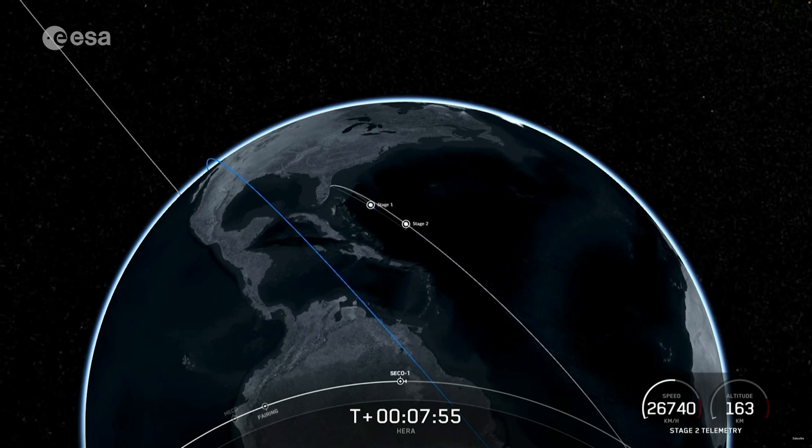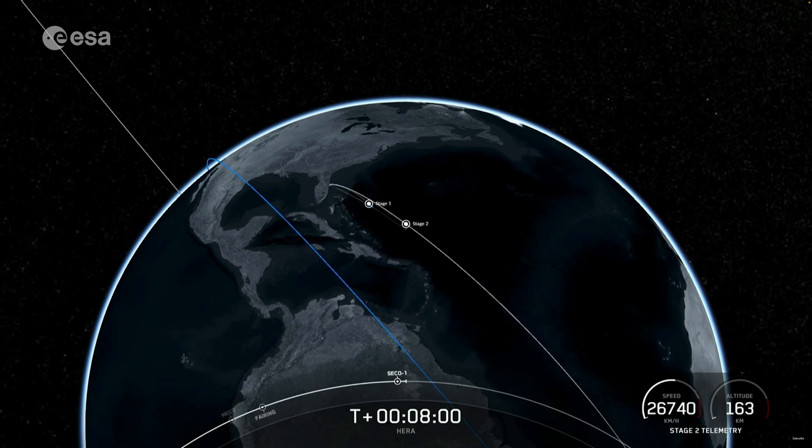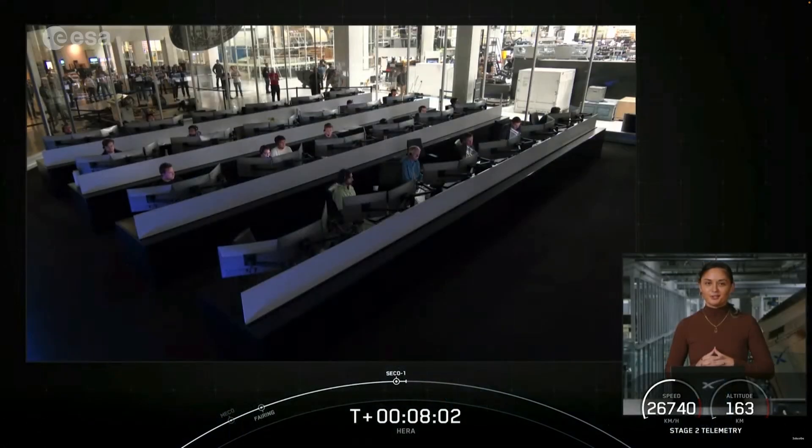Nominal park orbit insertion. And great news — we heard the call outs as well as saw that MVAC engine shut down and we got a good confirmation of nominal orbital insertion.